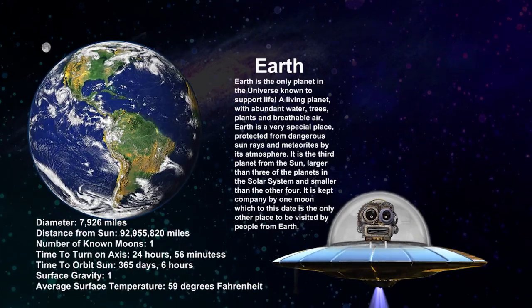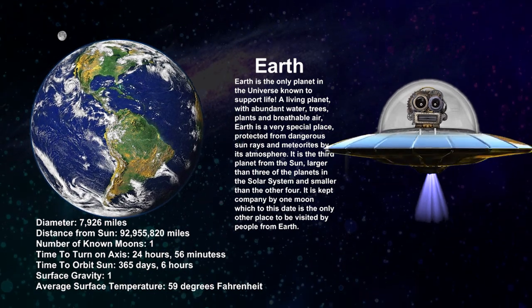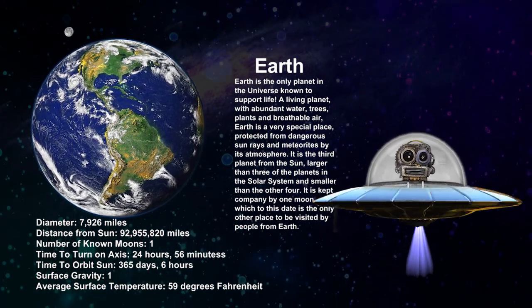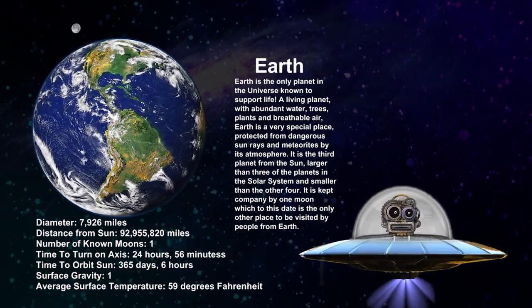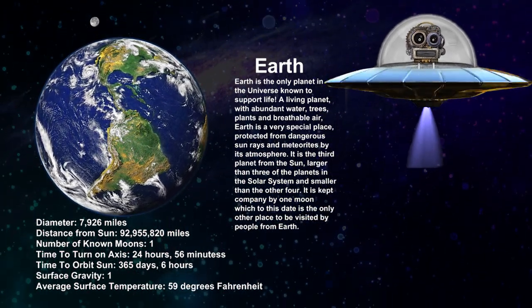Earth. This is my favorite planet, for obvious reasons of course. Earth is a unique planet with suitable climatic conditions, landforms and water bodies, which support life in all forms.